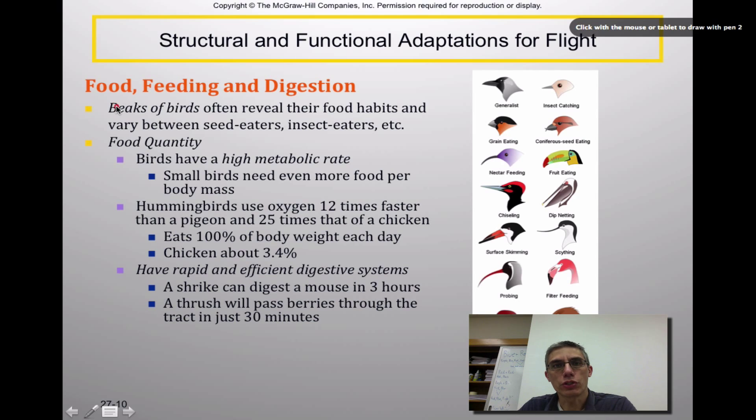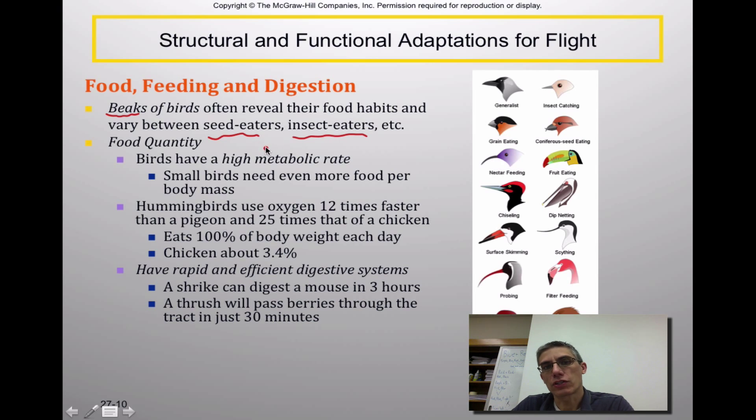A lot of times you can identify what birds feed on by making observations of the beaks. We have a huge variety of different feeding habits, from seed eaters to insect eaters and various others. The amount of food these animals actually have to consume can be pretty high, because most birds have a very high metabolic rate. Small birds need even more food per body mass than larger birds.